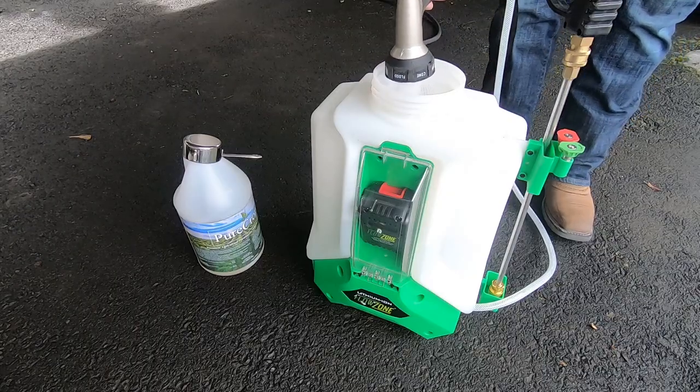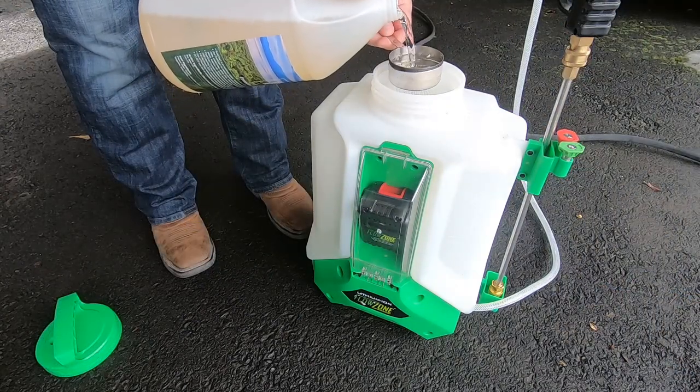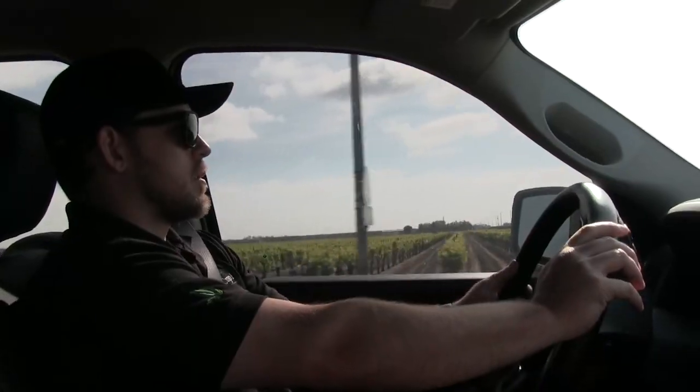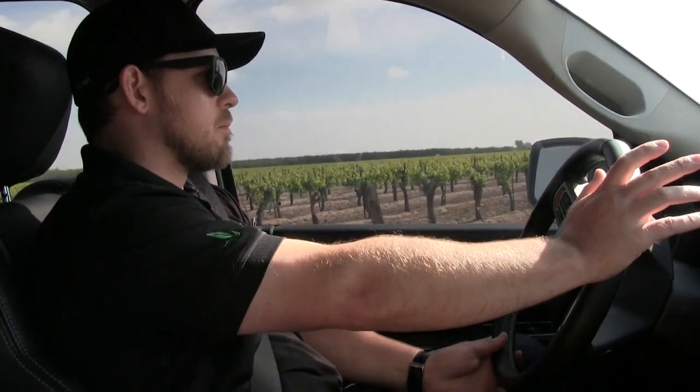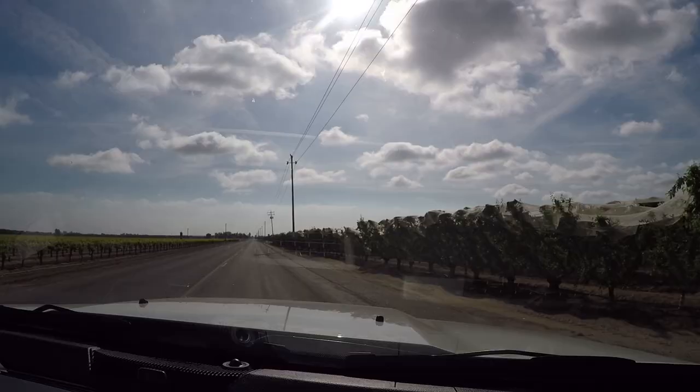So we've got different dilution rates for different insects, and just breaking down how it works and showing them. Sometimes even going out to the farm and helping them directly.